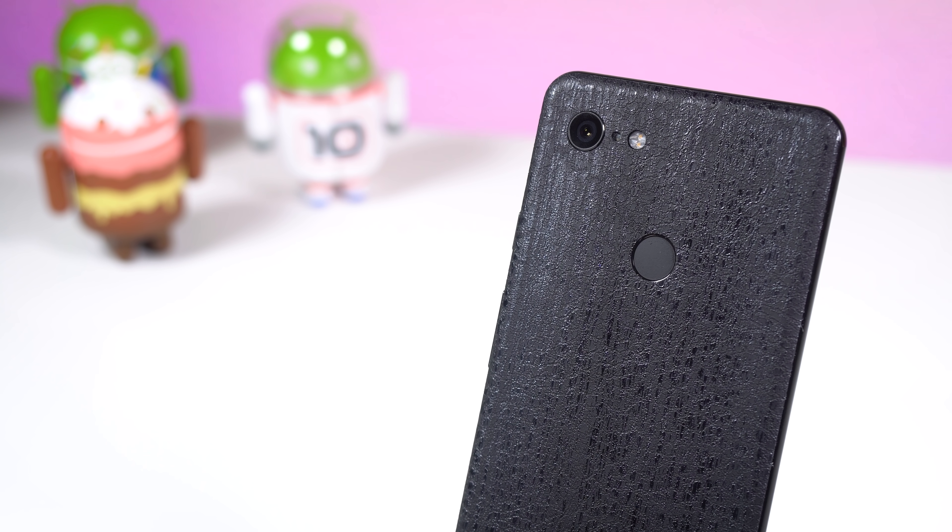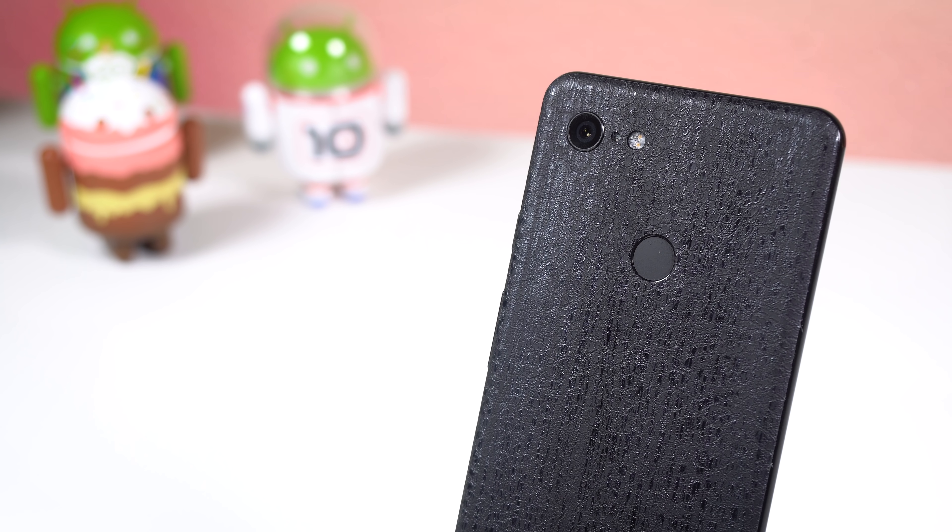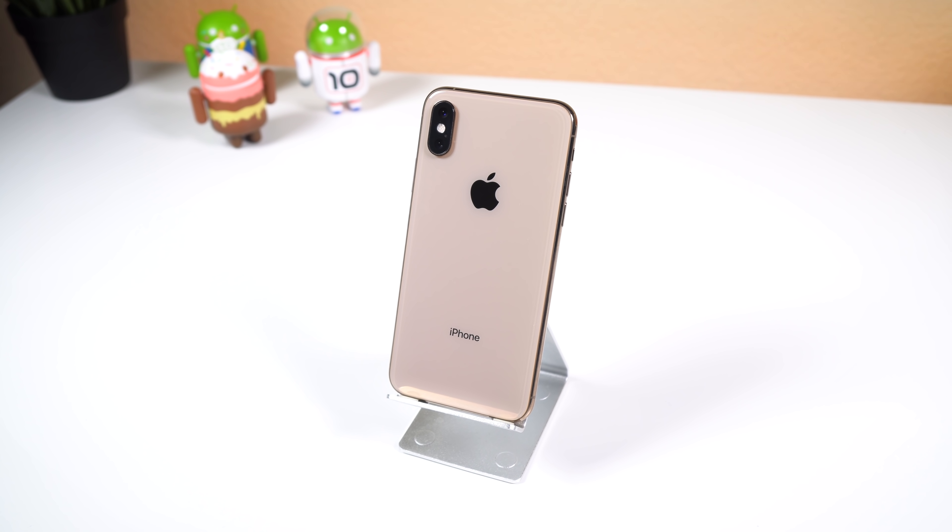I'm basing my results off the Google Pixel 3 XL since its software is pretty much the basis for stock Android, and comparing it to the iPhone XS. At number one, Android still manages notifications way better than iOS.